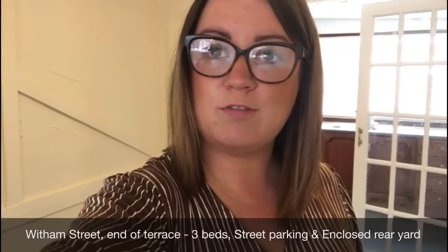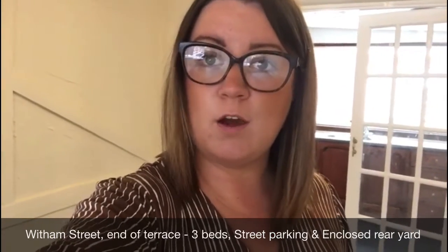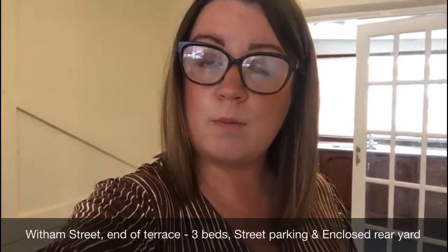Hi, it's Michelle. I hope you're all well. Here I am today at a three-bedroom property on Witham Street, very central to Boston. I'll show you all of the rooms, and if you like what you see and wish for this to be your new home, do call the office on 01205 352019 or you can email at bostonlets@hillclark.co.uk.